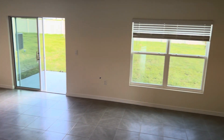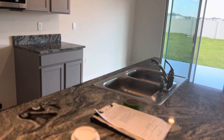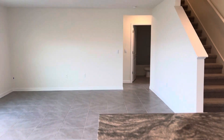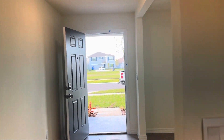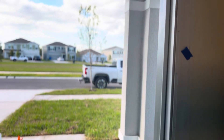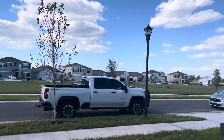You guys are going to be really happy here. I'll see you guys soon. Let me show you the front yard one more time — nice and open.